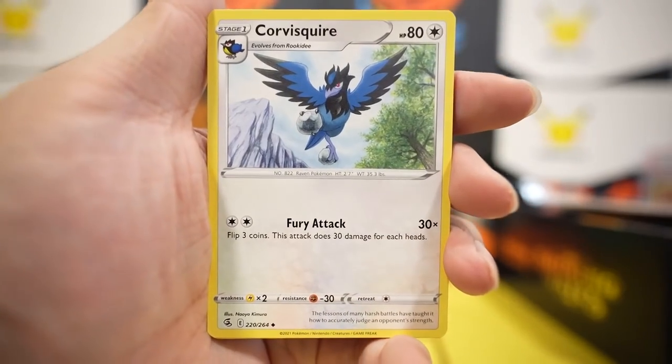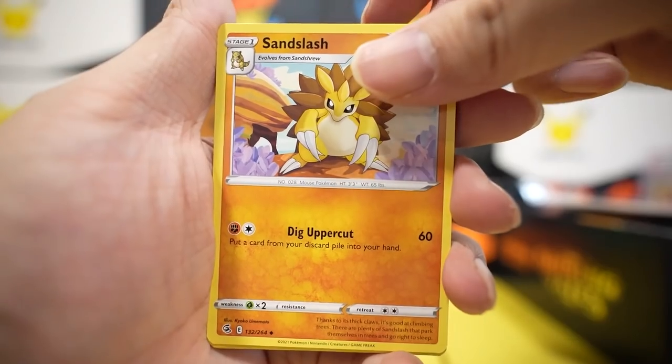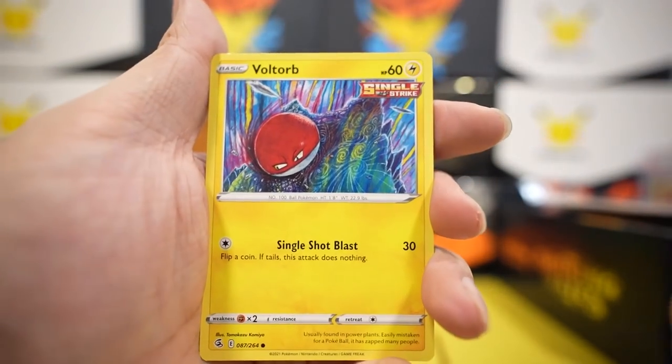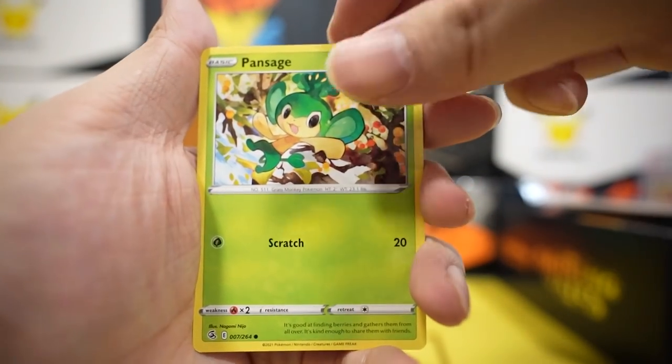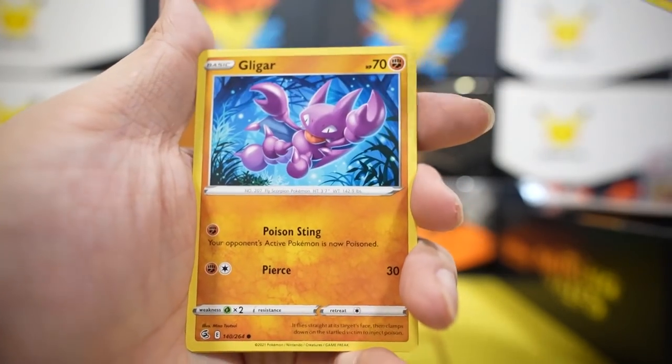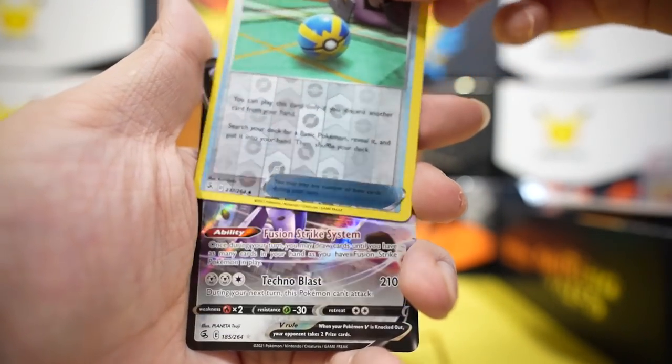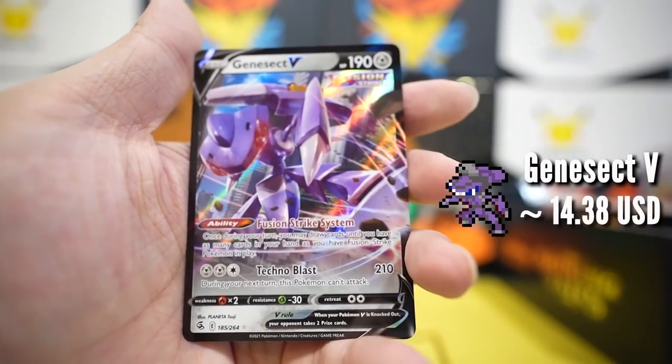Pack two: water energy, Swablu, Slash, fat plant guy Swalot, Bolt Orb, Pansage, Cufant, Gligar, Quick Ball reverse — and into Genesect V!